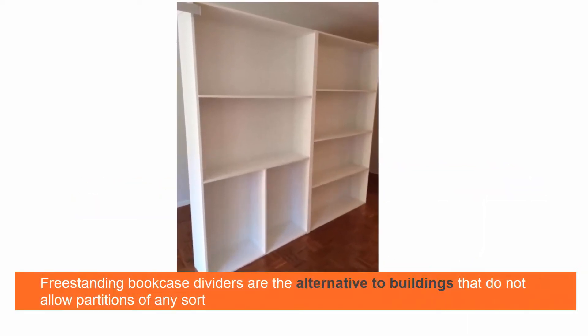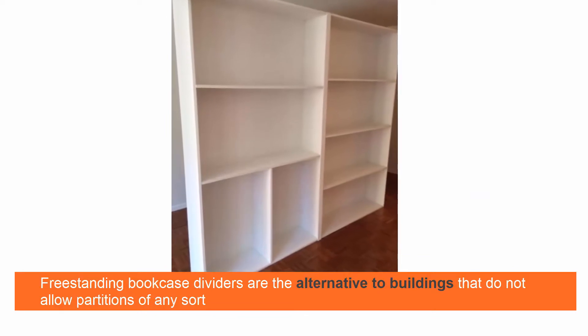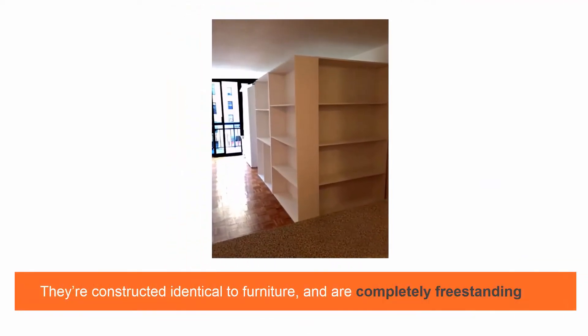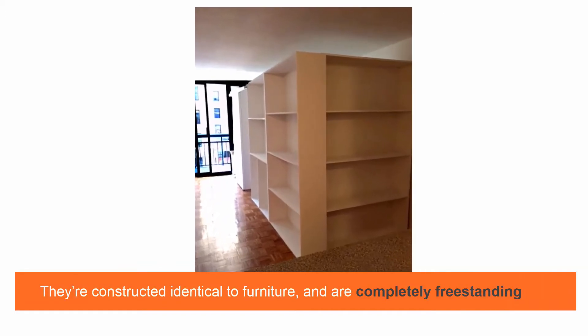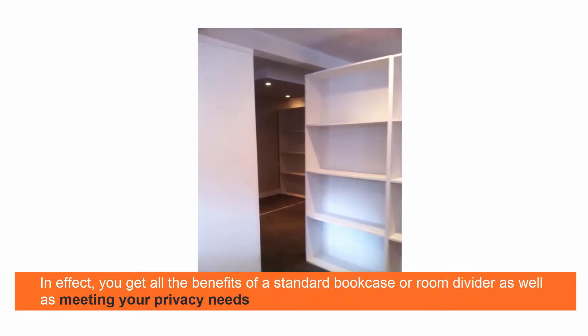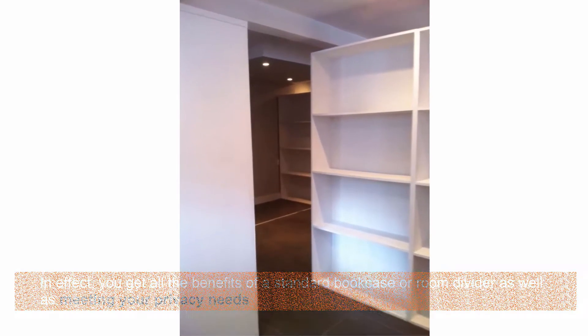Freestanding bookcase dividers are the alternative to buildings that do not allow partitions of any sort. They're constructed identical to furniture and are completely freestanding. In effect, you get all the benefits of a standard bookcase or room divider, as well as meeting your privacy needs.